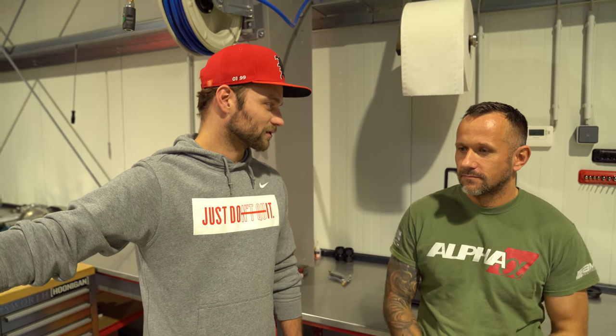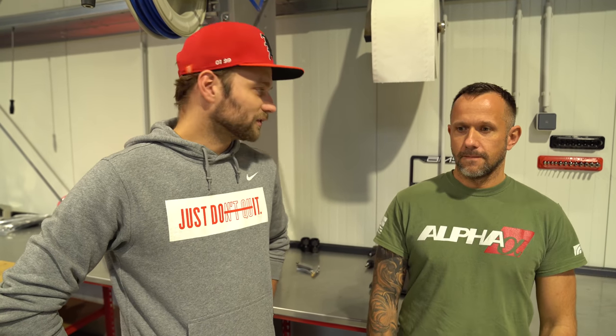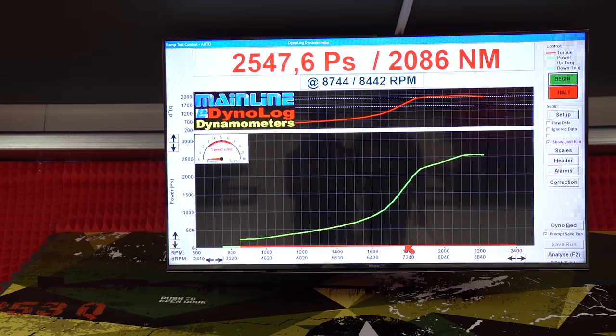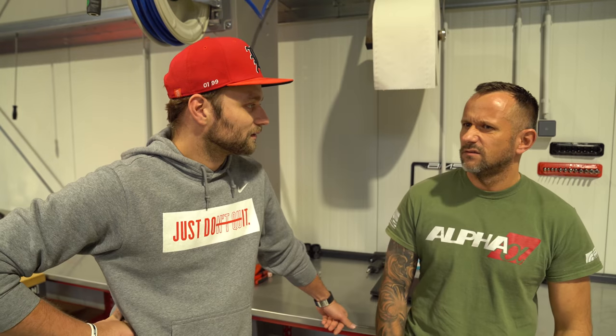Hat leider nicht funktioniert – war zeitlich nicht machbar, und die Getriebeübersetzung hat gehavert. Das Coole ist allerdings: mittlerweile läuft das Auto. Man kann schon sagen, du bist mittlerweile bei über 2500 PS. Also langsam geht es immer weiter bergauf, und 2080 Nm.